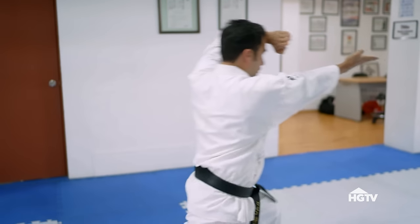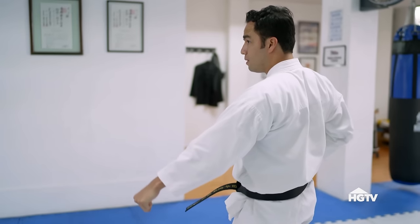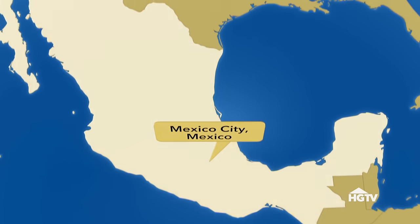Between me being self-employed and having the ability and the opportunity to work from anywhere, it made a lot more sense for me to be the one to move than Marco. He has a brick and mortar business here. I am a karate instructor — I run a full-time martial arts dojo. We don't really want to be waiting indefinitely, so it's time for me to move so we can be together.